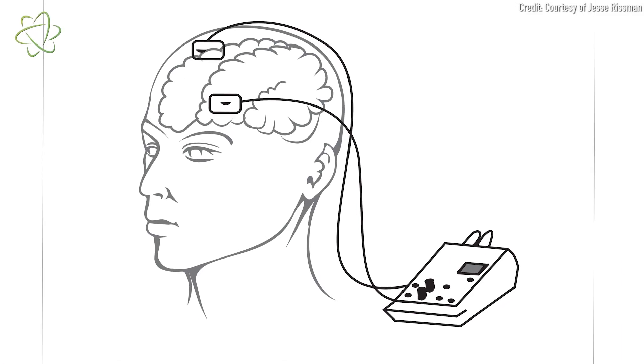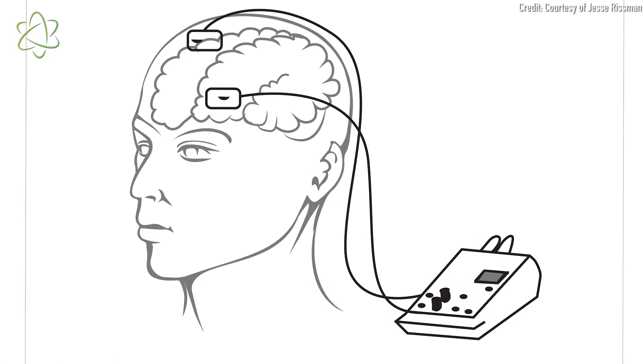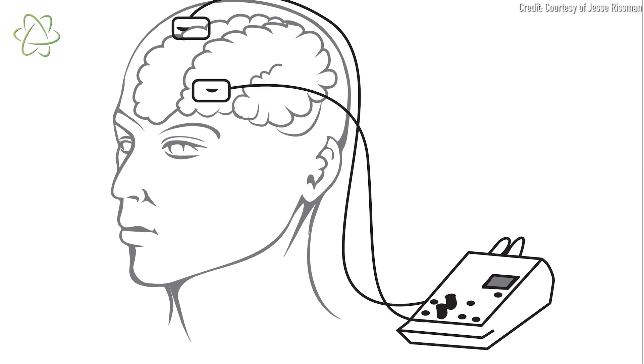The first group continued to get these sham stimulations. The second group got the actual zaps that excited the neurons in that region. The third group had their electrodes reversed — so the polarity was reversed, and they got a kind of backwards zapping, which meant it wasn't exciting the neurons. Researchers aren't really sure if it was inhibiting those neurons or doing nothing, but it definitely wasn't exciting them.